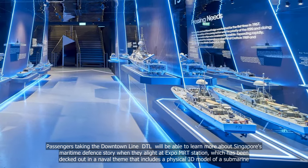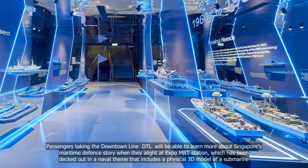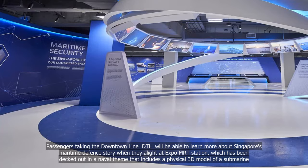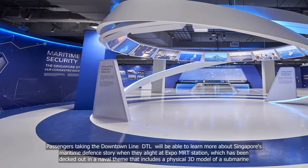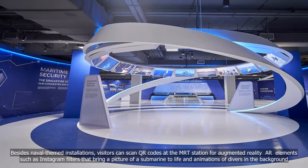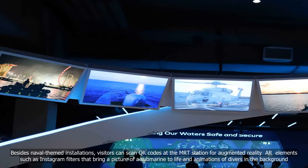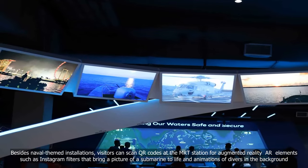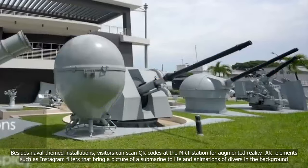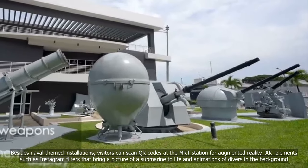Passengers taking the Downtown Line DTL will be able to learn more about Singapore's maritime defence story when they alight at Expo MRT station, which has been decked out in a naval theme that includes a physical 3D model of a submarine. Visitors can scan QR codes at the MRT station for augmented reality AR elements such as Instagram filters that bring a picture of a submarine to life and animations of divers in the background.